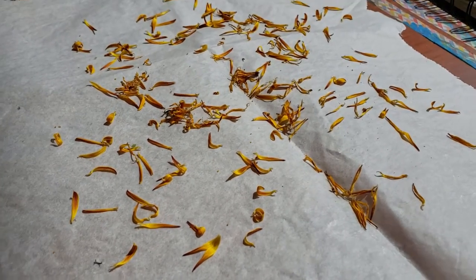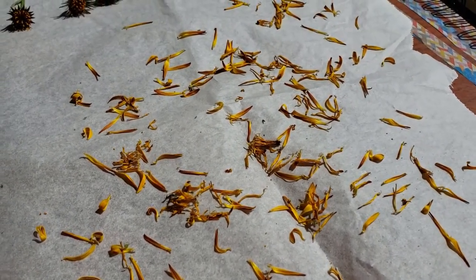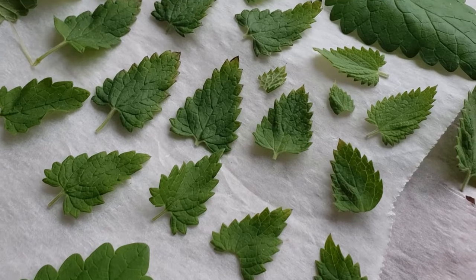I had a constant parchment paper set up in the window that I was using to dry petals and leaves, and I was adding new material every day.